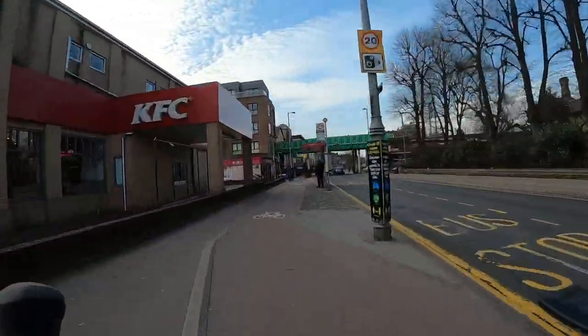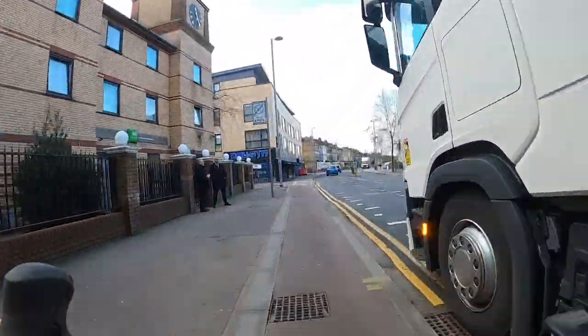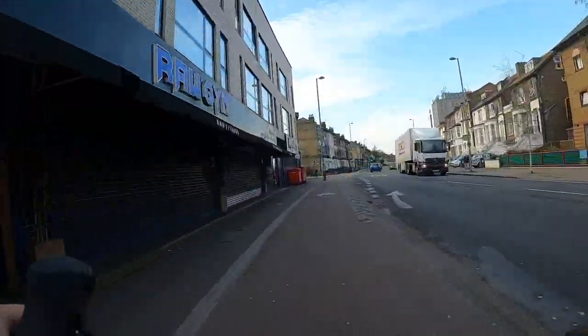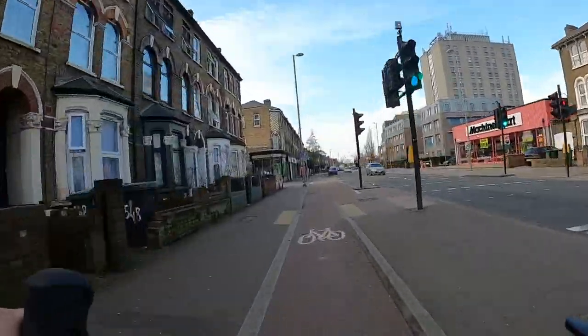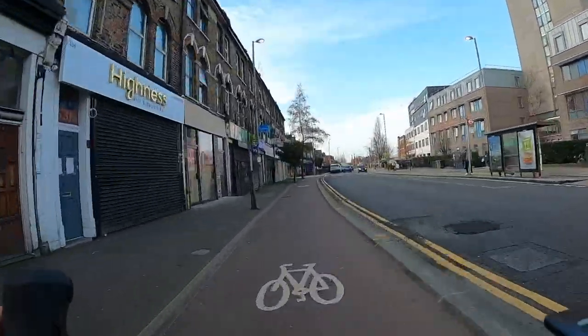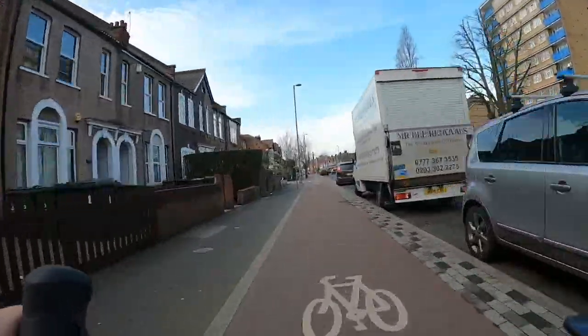You should pay attention to those bike-level traffic lights instead of the main traffic lights. They're sometimes slightly different — cars might have a green ahead while you have to wait so they don't turn across you, or you might get a head start over traffic. Do keep an eye out for those.